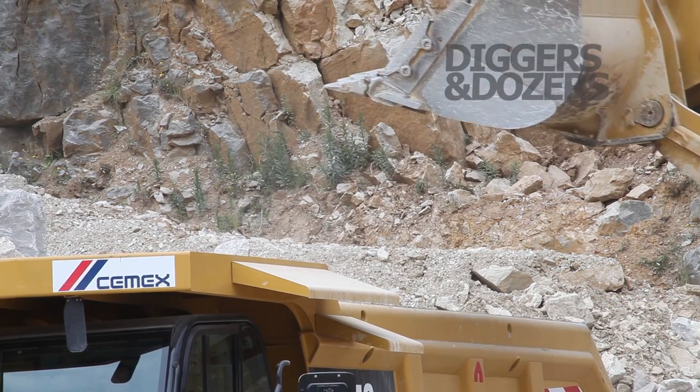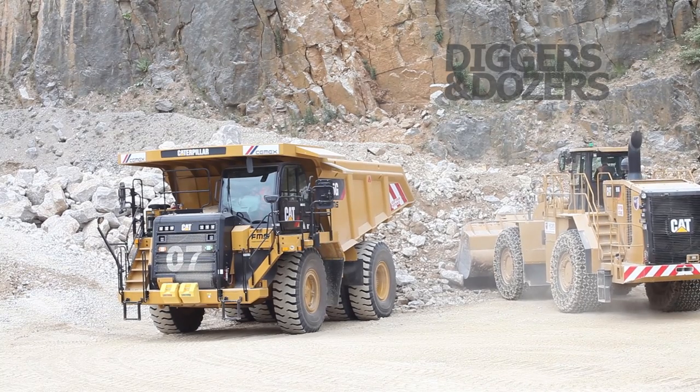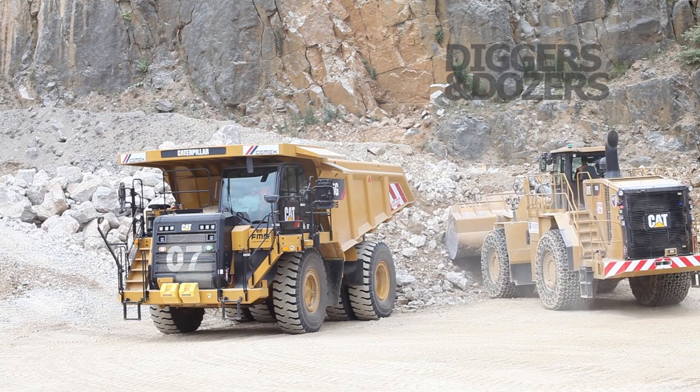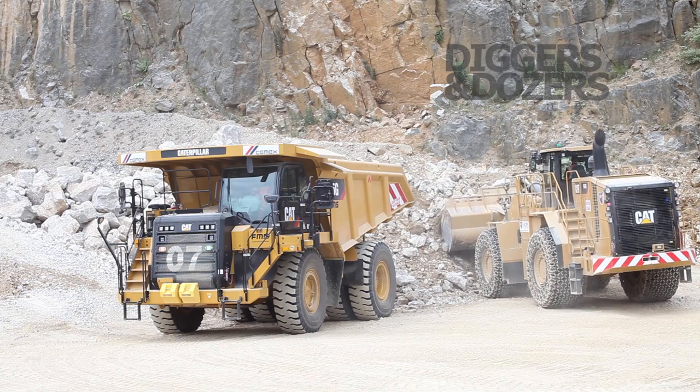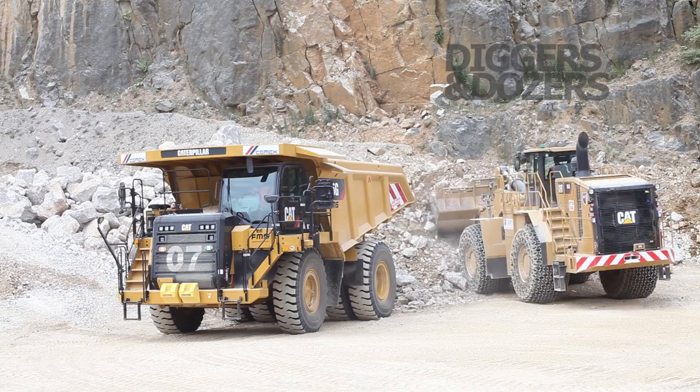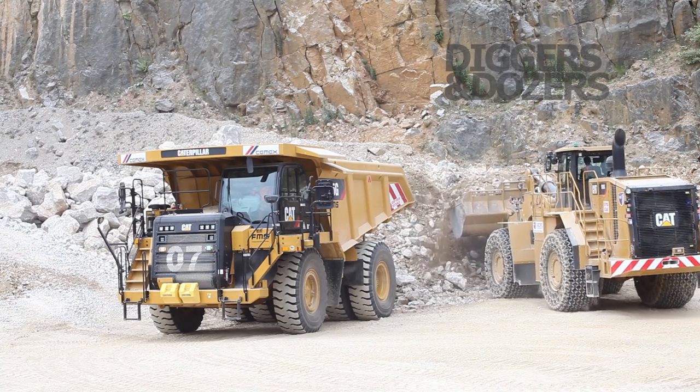One thing you'll notice is different with the new 980 is the engine. This machine also features an EU Stage 4 engine, which meets the latest emission requirements, whilst also using less fuel through new technologies such as optimal throttle, automatic engine idle shut down, and new equipment.